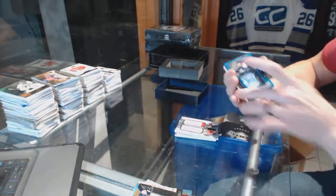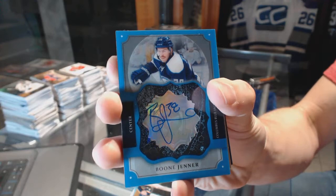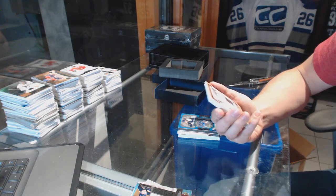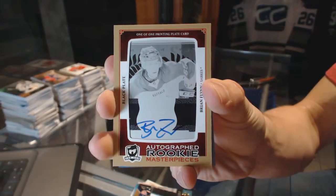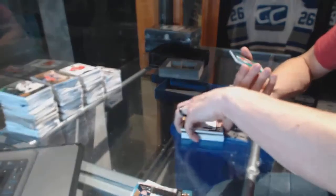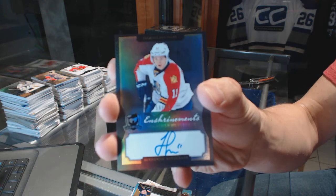Loaded Brilliance auto for the Columbus Blue Jackets, Boone Jenner. We've got a Rookie Masterpieces one-of-one autographed black printing plate from The Cup for the Buffalo Sabres, Brian Flynn. And we've got an Enshrinements autograph numbered 56 of 60 for the Florida Panthers, Jonathan Huberdeau.